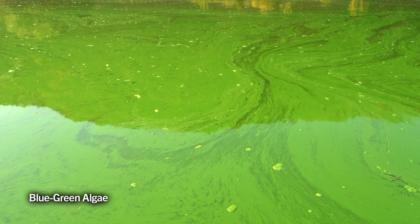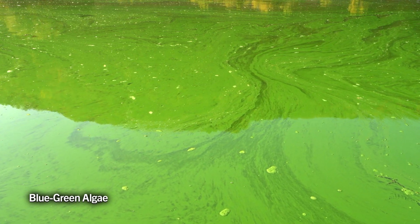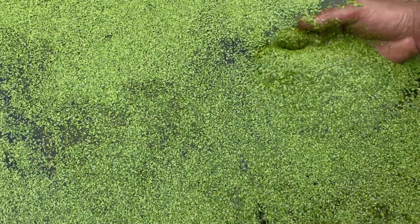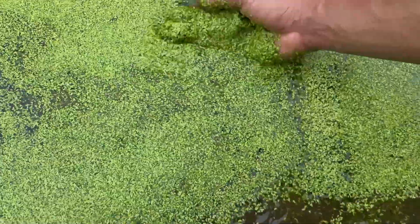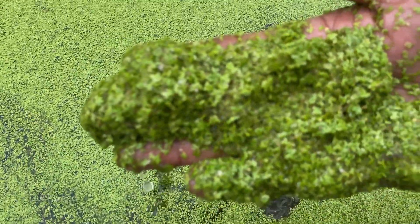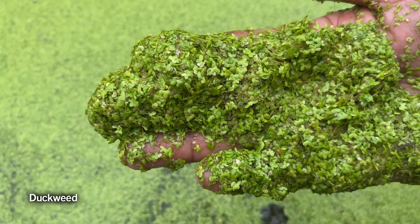A harmful algae known as blue-green algae is a cyanobacteria that can be confused with water meal and sometimes duckweed. Skimming the surface of the pond will often tell the difference. Blue-green algae will dissolve while water meal and duckweed will remain in floating pieces at the surface.